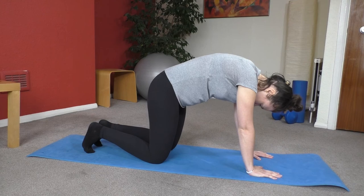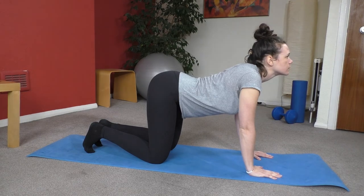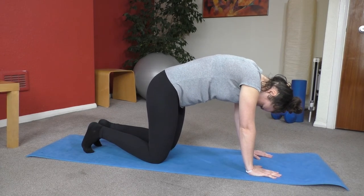One of the exercises we suggest is the cat-cow exercise. Do that for 30 to 60 seconds every day, sometimes more than once a day. It's a really great exercise to ease aches and pains in the mid-back, low-back, and neck.